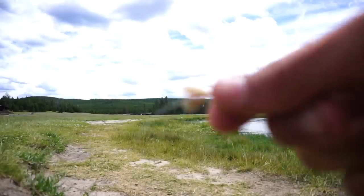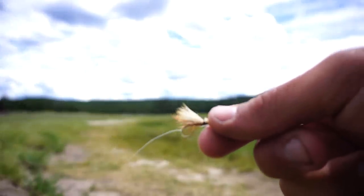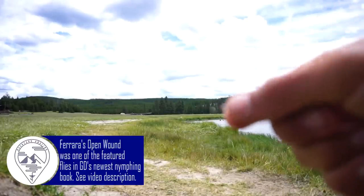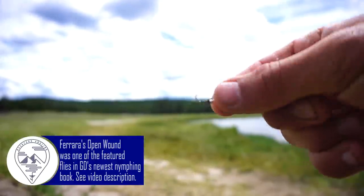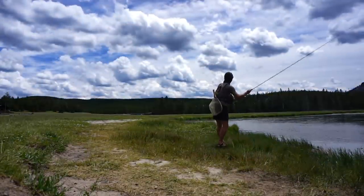Working our way forward now. I switched to an Elk Hair Caddis — something very buoyant that'll float well. And then underneath it's called the Open Wound, basically a Higgis SOS if you're familiar with that fly, but a lot easier to tie. I highly recommend that fly. That little rig is hopefully going to be what gets some fish in the net for us.